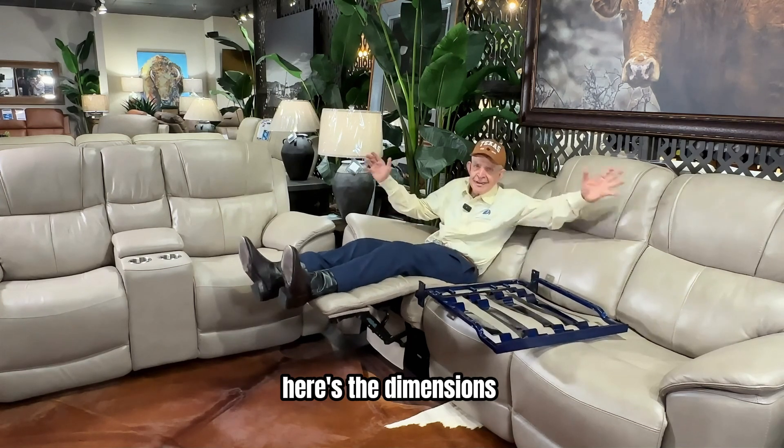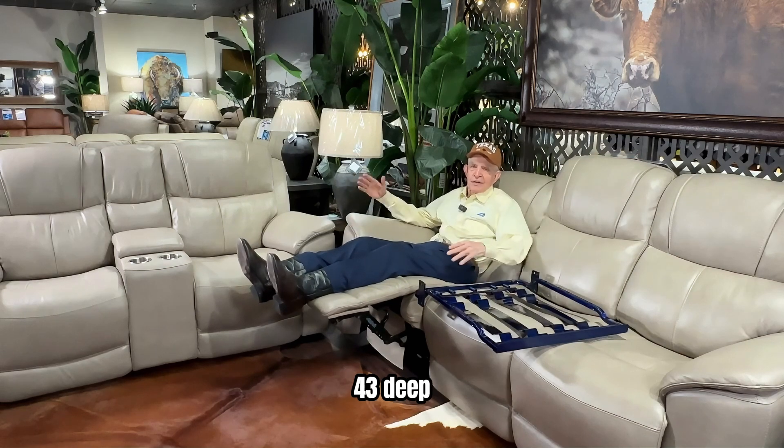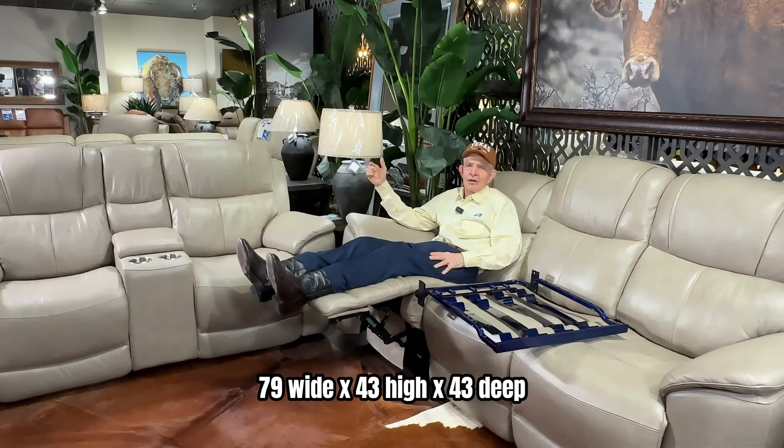Here are the dimensions. Sofa: 89 inches wide, 43 inches high, 43 deep. Loveseat: 79 wide by 43 high by 43 deep.